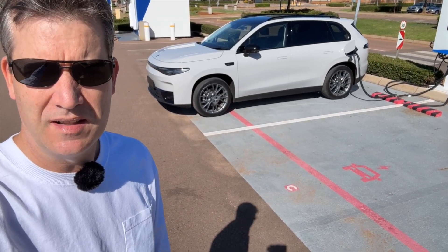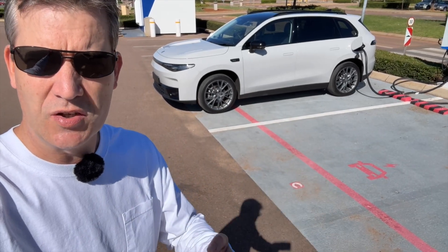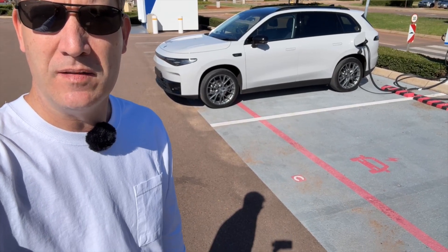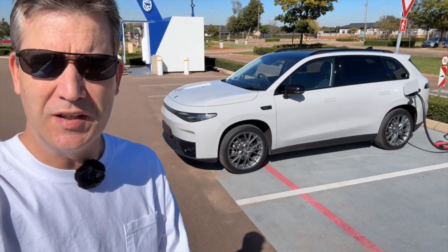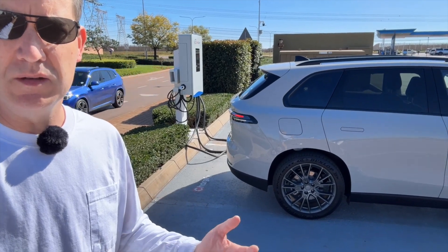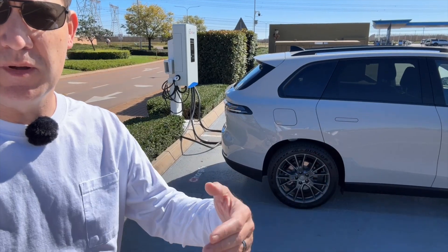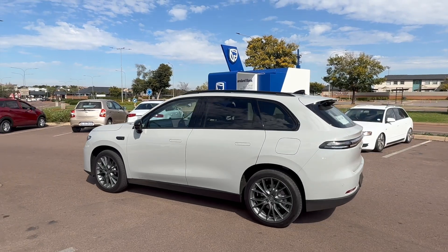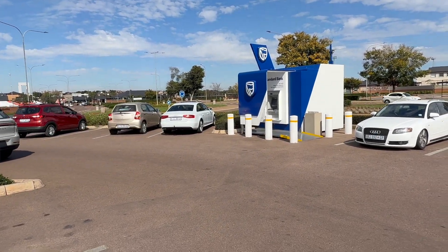I want to test what happens on the outbound trip and return trip when we run out of EV mileage and the range extender — the petrol generator — needs to kick in. The idea is to simulate a trip you might do down to Durban or Cape Town where you need to stop along the way, charge for 25 minutes, put in 150 kilometers of range, and then continue in EV mode.